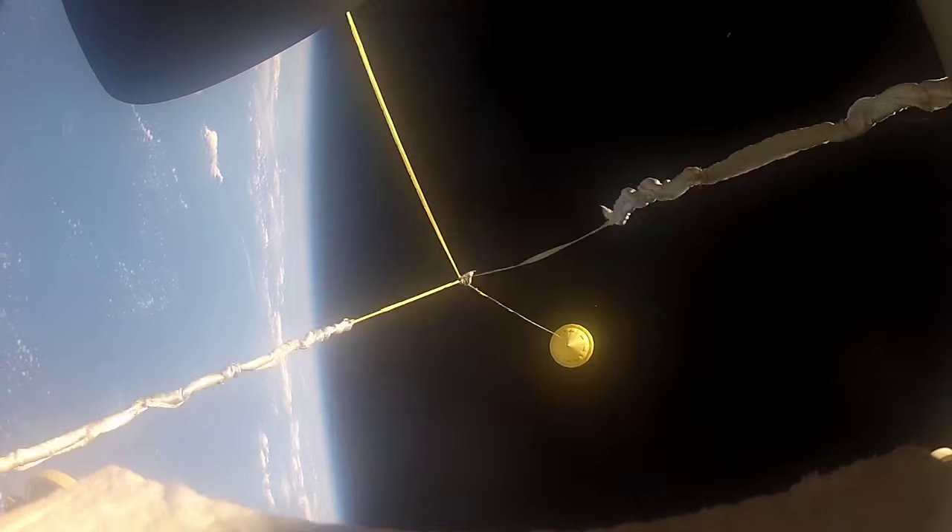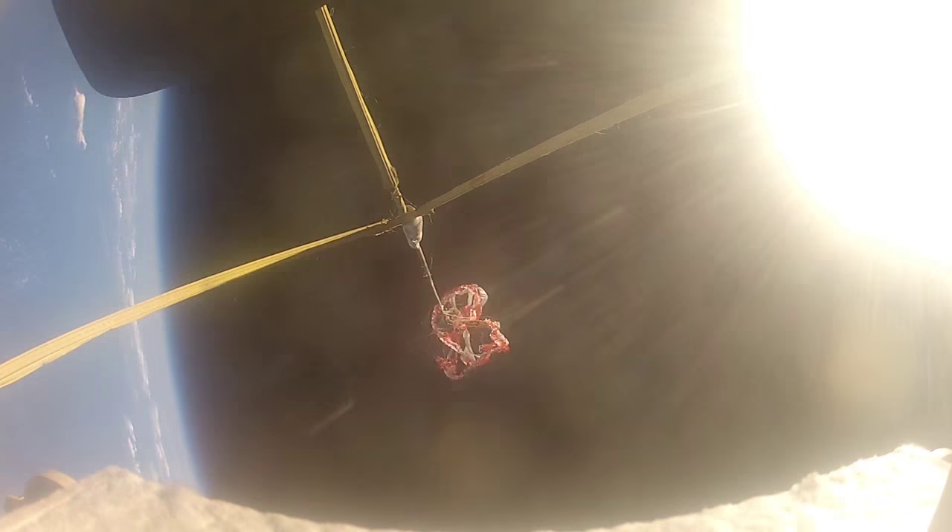Finally, we test the parachute supersonically to gain the rest of the information that we need, such as how does the parachute inflate in a supersonic environment, does it overheat, does it fall apart during that process.